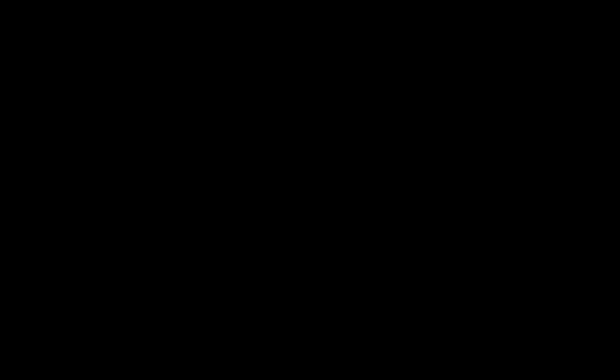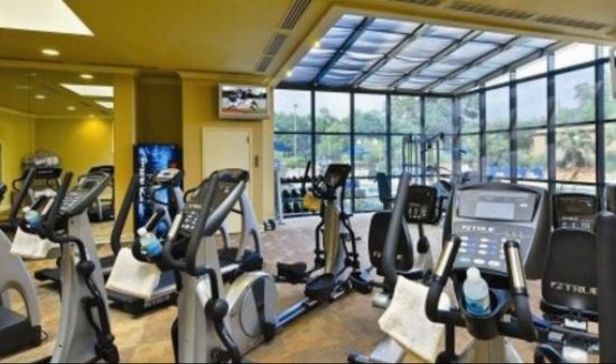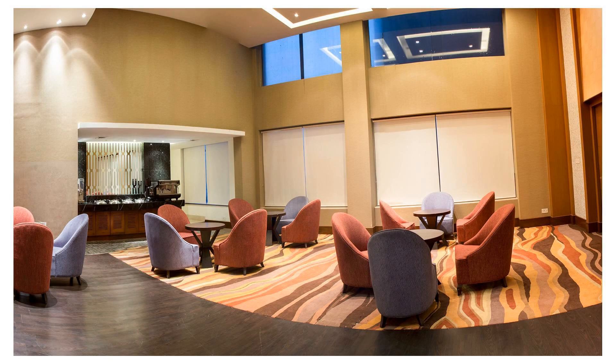The location of the hotel is good and guests love to enjoy the surroundings. Let's see the views and rating numbers shared by guests who enjoyed their stay.